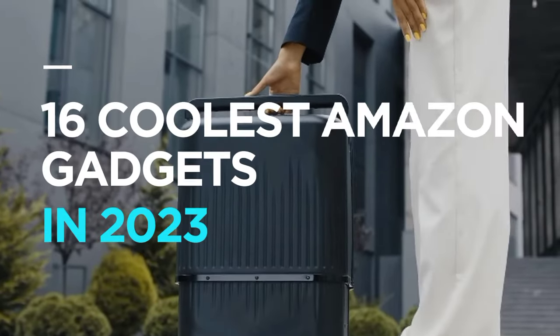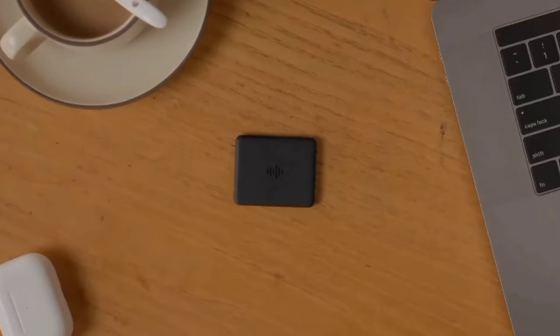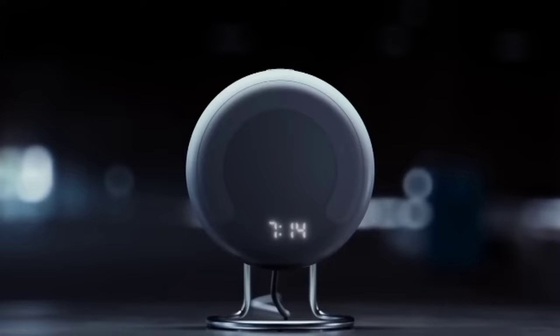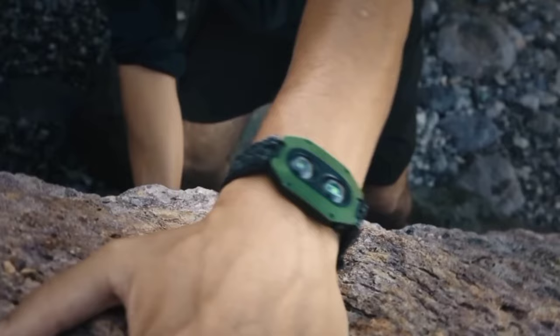16 coolest Amazon gadgets in 2023 — a must buy. Hey there, tech enthusiasts. Welcome back to our channel. I'm excited to present the 16 coolest Amazon gadgets in 2023. I've handpicked these products based on my personal opinion and hours of research to make your life more convenient and enjoyable. So let's dive right in and explore these innovative devices.